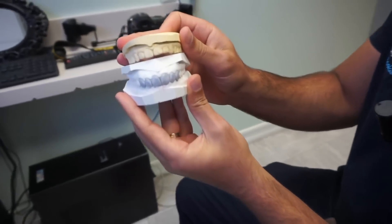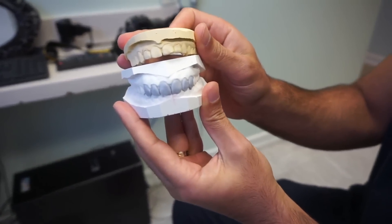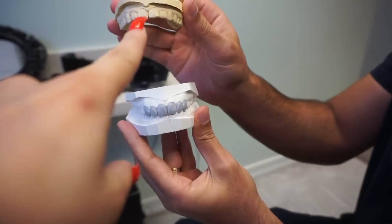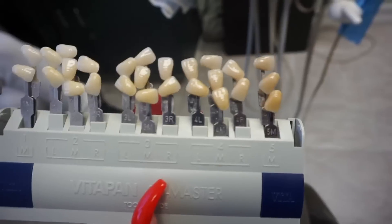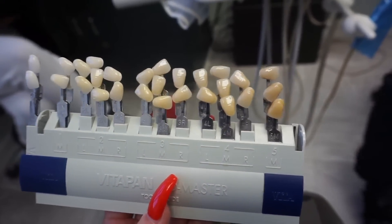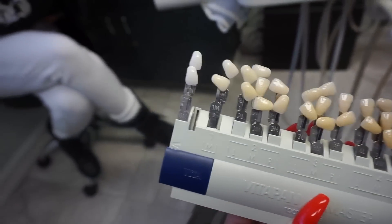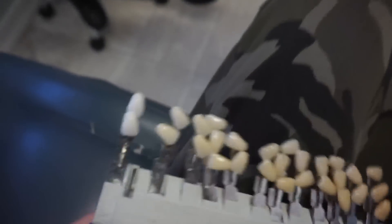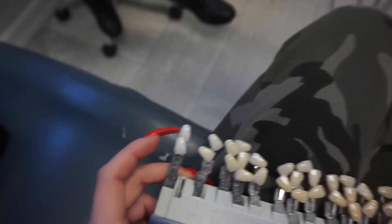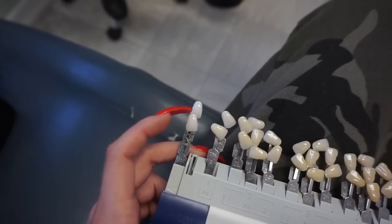Hey guys, so this is the molding and pretty much what my teeth are going to look like — the bottom one. Those are the jacked up ones that are my teeth right now. These are literally all the shades of the veneers you can get, the darkest all the way to the lightest, and I'm getting the lightest one — the top one, which is the lightest one. I am excited.